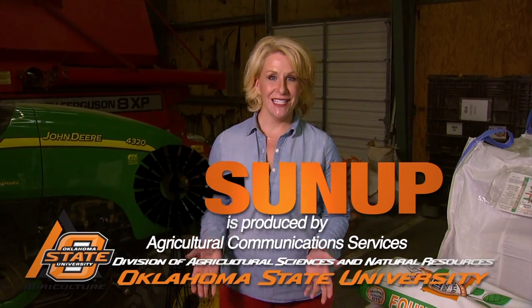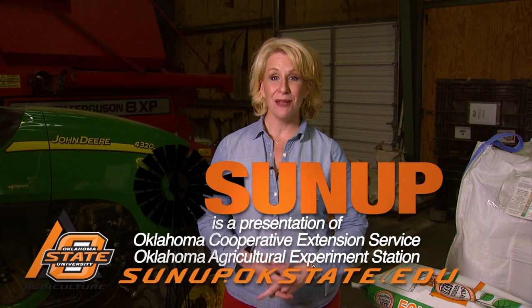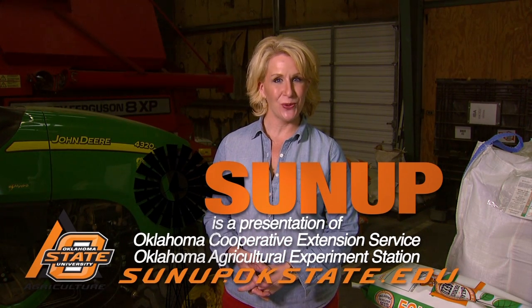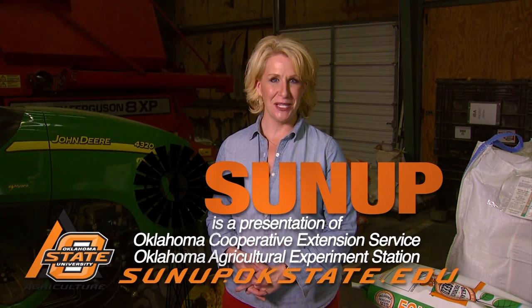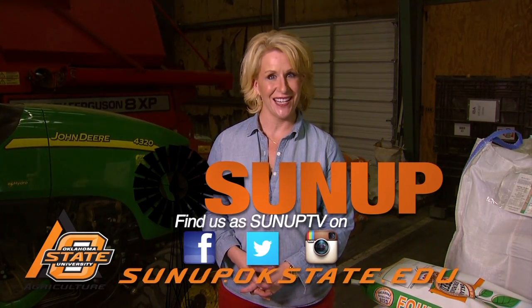That'll do it for us this week. Remember, you can find our stories anytime at sunup.okstate.edu. And a reminder — you still have time to vote for your favorite SUNUP Stories of the Year by going to our Facebook page. I'm Lyndall Stout. Have a great week, everyone, and we'll see you next time at SUNUP.